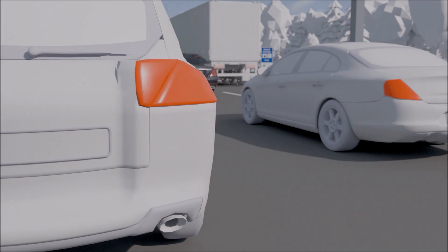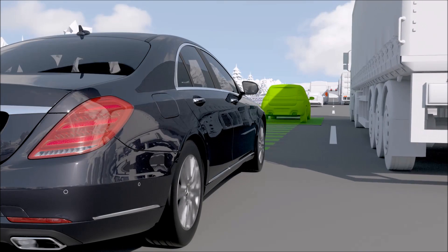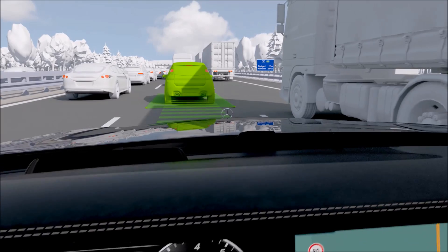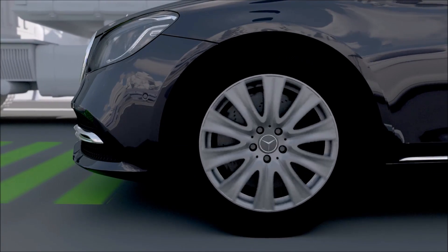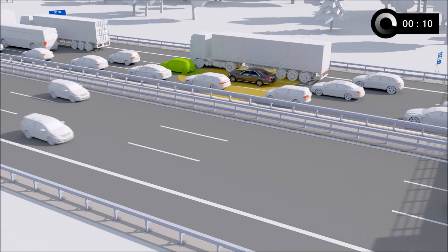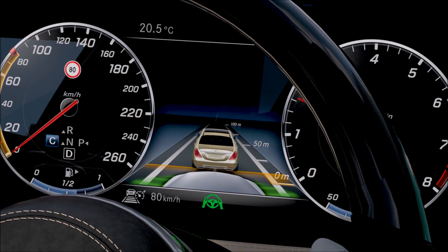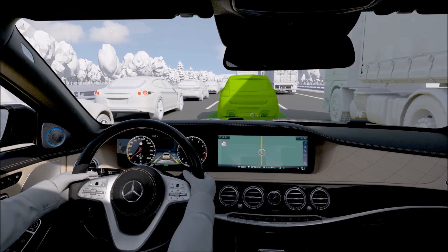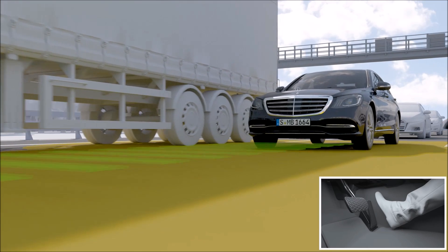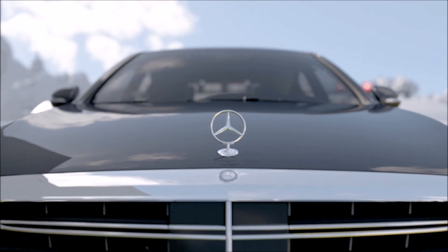Active Distance Assist Distronic helps the driver to maintain a safe distance to the vehicle in front by controlling the vehicle speed accordingly. In stop-and-go traffic, it assists the driver by automatic restart of the vehicle after stopping. If the vehicle approaches a slow-moving road user or a stopping vehicle, this function can automatically brake the car to a complete stop if necessary. Depending on the type of road, the system then remains ready to restart within a period of up to 30 seconds, with the space ahead monitored by multiple sensors. Once traffic starts to move again, the system accelerates the vehicle to the previous set speed and automatically maintains a distance from the vehicle ahead.